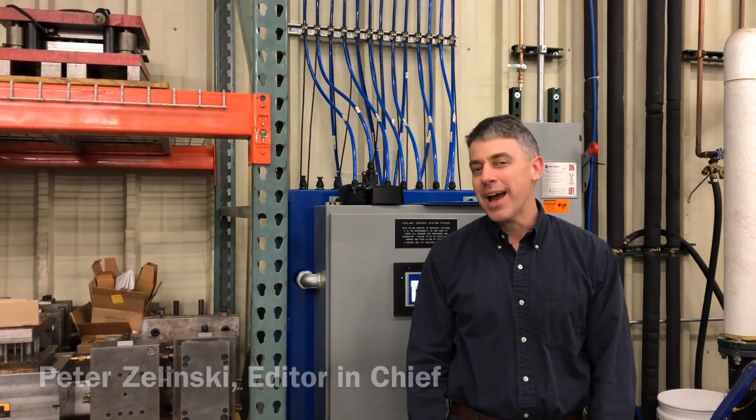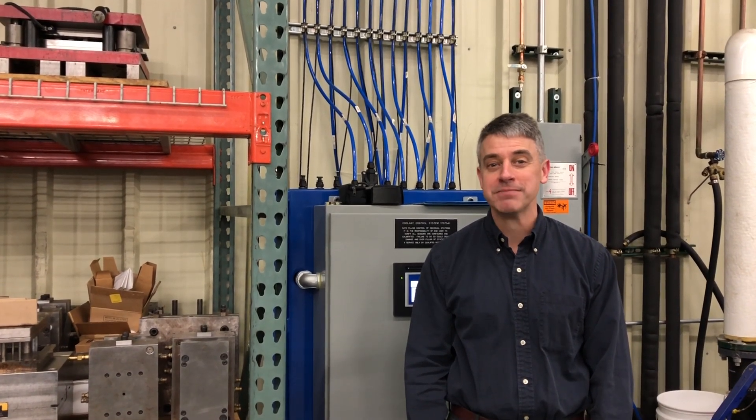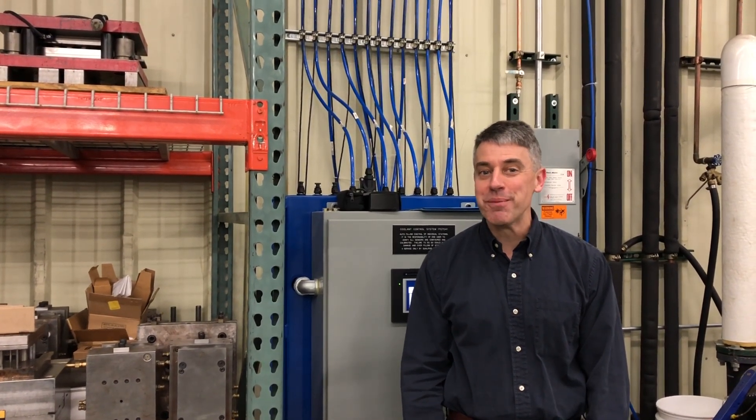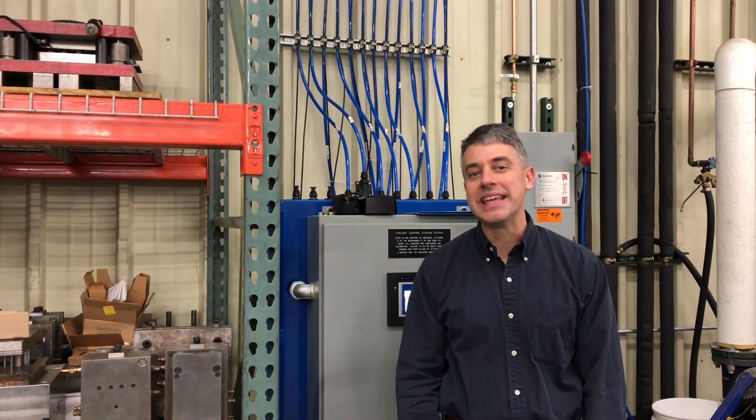I'm Pete Zalinski with Additive Manufacturing Media. I'm at Precision Tool Technologies, Greater Minnesota. Could a 3D printed component be key to unattended machining? Yeah, at this shop it really can.